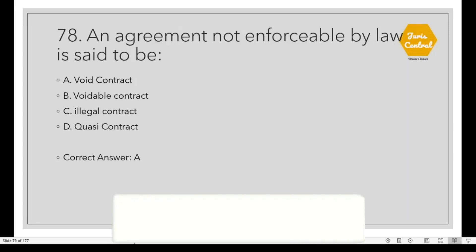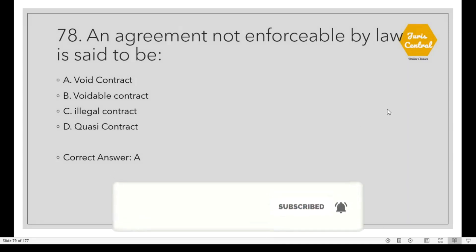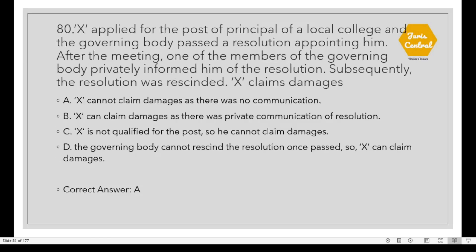Question 78: An agreement not enforceable by law is said to be Option A: Void. Question 79: Under the Indian Contract Act, a proposal when accepted becomes a promise under Section 2, Clause 3. Question 80: X applied for the post of principal of a local college and the governing body passed a resolution appointing him. After the meeting, one member privately informed him of the resolution. Subsequently the resolution was rescinded. X claims damages. The correct option is A: X cannot claim damages as there was no valid communication.